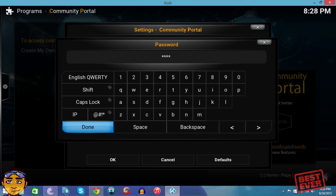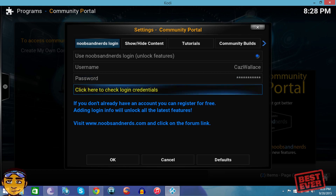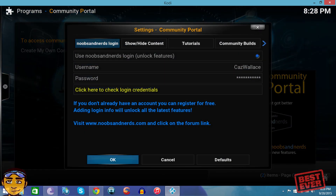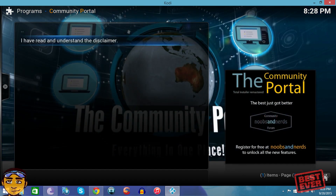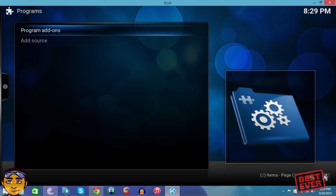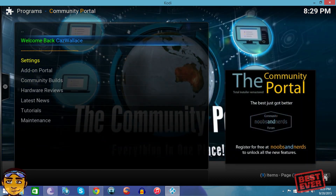My username is Kaz Wallace — I'll enter my password, which is hidden. Once you press Done, click 'Check Login Credentials' to confirm your login is correct. Press OK — it'll bring you back to the screen. Press OK again. To actually get it to log you in, you need to go back — press back repeatedly until you reach the Programs add-ons screen — then go back into the Community Portal program add-on and it should sign you in. You'll see your username displayed, which confirms you're signed in.